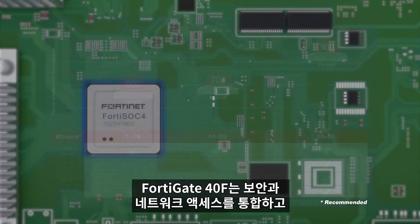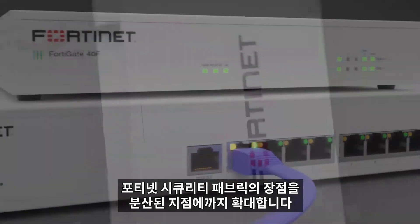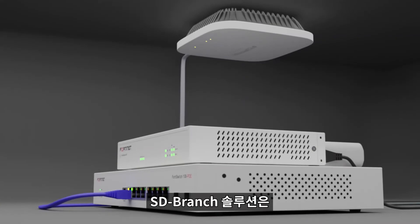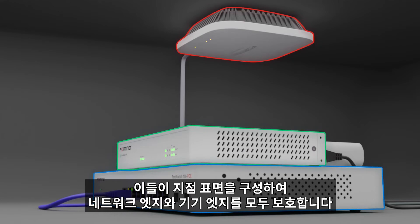The FortiGate 40F brings together security and network access and extends the benefit of the Fortinet Security Fabric to distributed branches. The SD Branch solution consists of the FortiGate, the FortiSwitch, the FortiAP, and the FortiExtender, which together consolidate branch surfaces to protect both network edges and device edges.